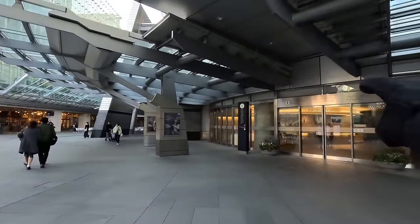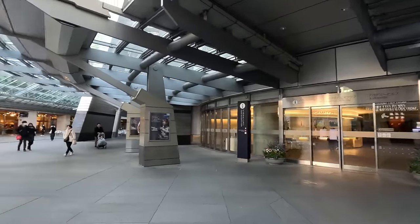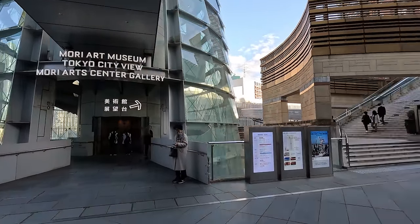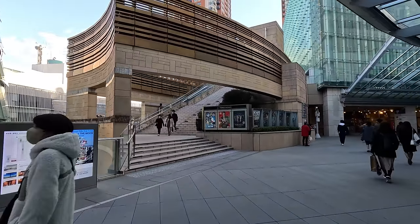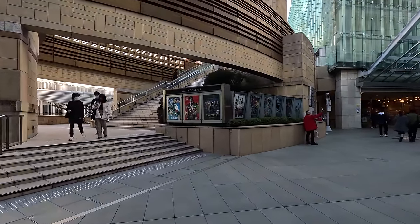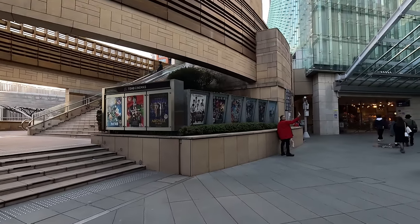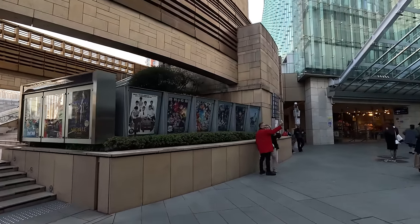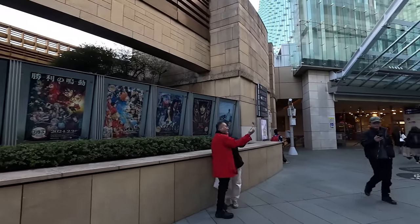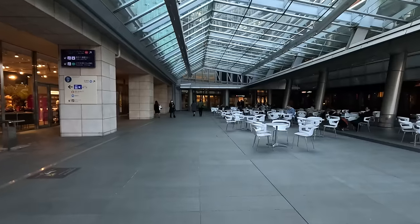There's the Roppongi Hills Club here as well. And a cinema here - Toho Cinema. See anime here? Oh yeah, there's Demon Slayer. Is that Blue Lock? I actually have not gotten into Blue Lock. Let's go in here.